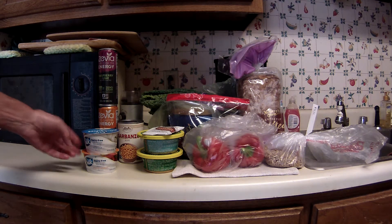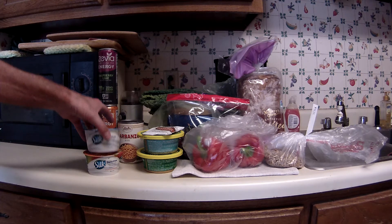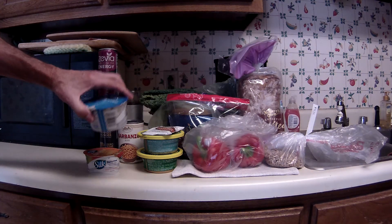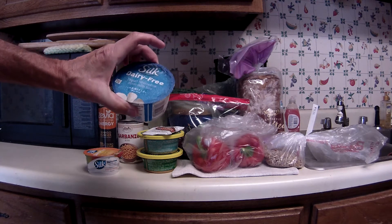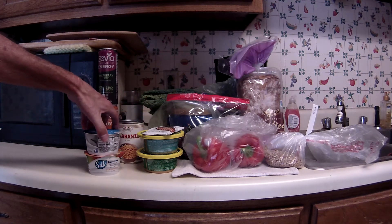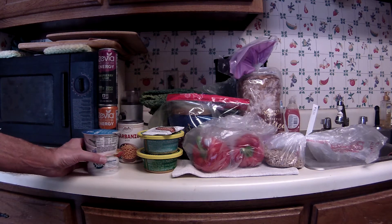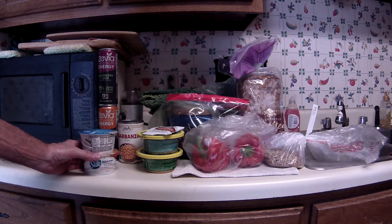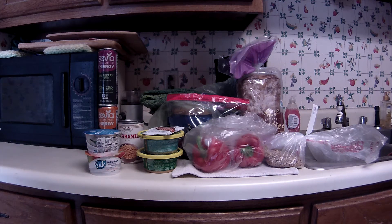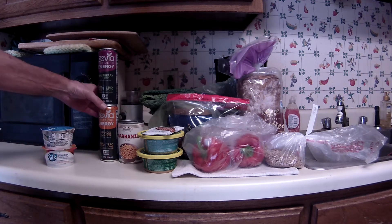The coupons I used were for the Silk Dairy Free pretend yogurt — it's a yogurt alternative made with soy. They were 55-cent coupons. Two of them were going to be expiring tomorrow. These were not on sale; they were $1.39 minus the 55-cent coupon, so I made them a little cheaper.